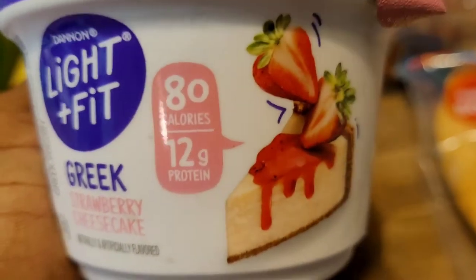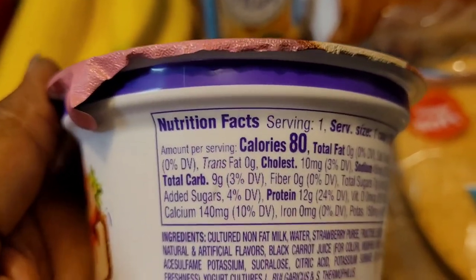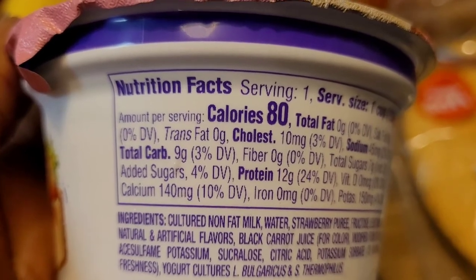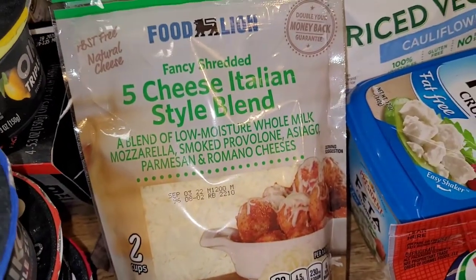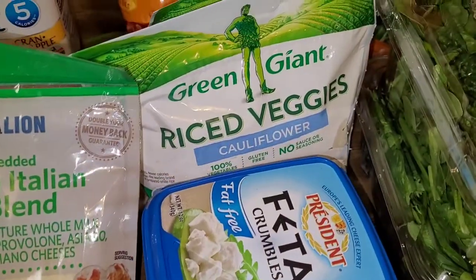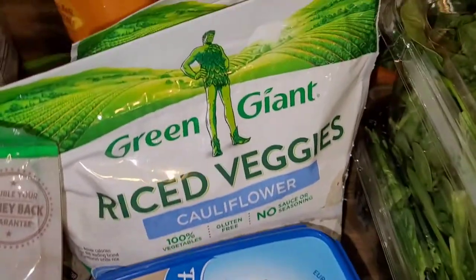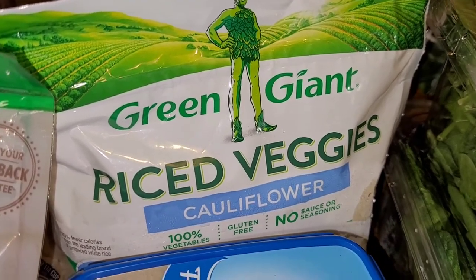This is strawberry cheesecake — 80 calories, 12 grams of protein. Those particular carbs are nine, four added sugars, 12 grams of protein. I still do cheeses. I haven't weaned myself totally off of all dairy because I do make my own pizza, which is why I have the pepperoni. I love feta. And this is the Green Giant rice veggie — the cauliflower. That's how I make my crust.